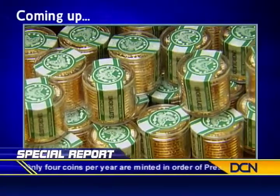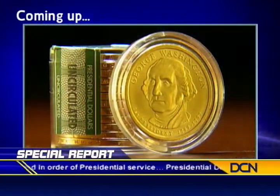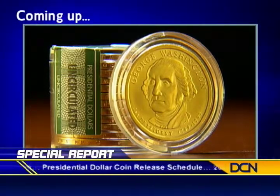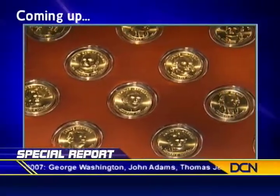Coming up, we'll show you how to get in on the ground floor of this collector's opportunity, starting with your own collector's roll of George Washington dollars as immaculate as the day they were minted. Plus, you'll discover how to acquire all the presidential dollars released to date and future issues as well.